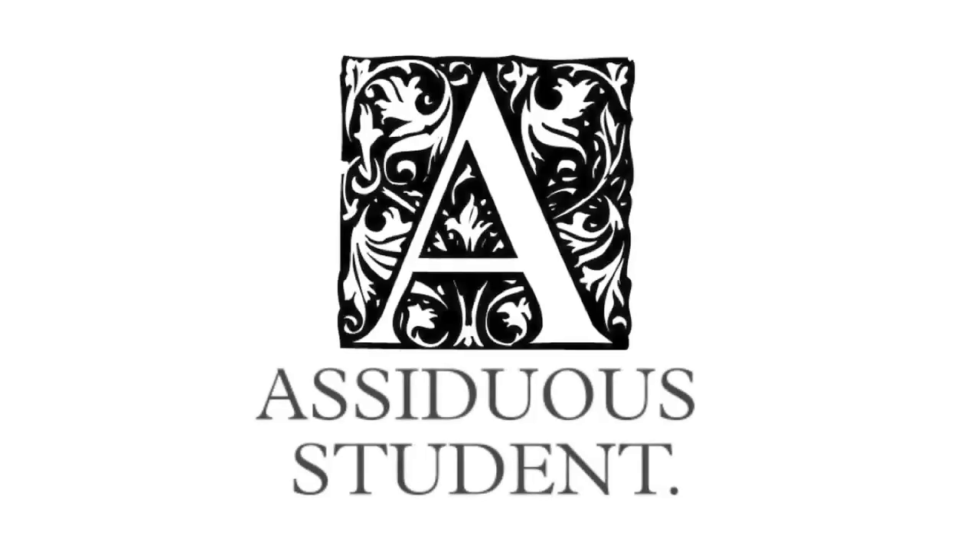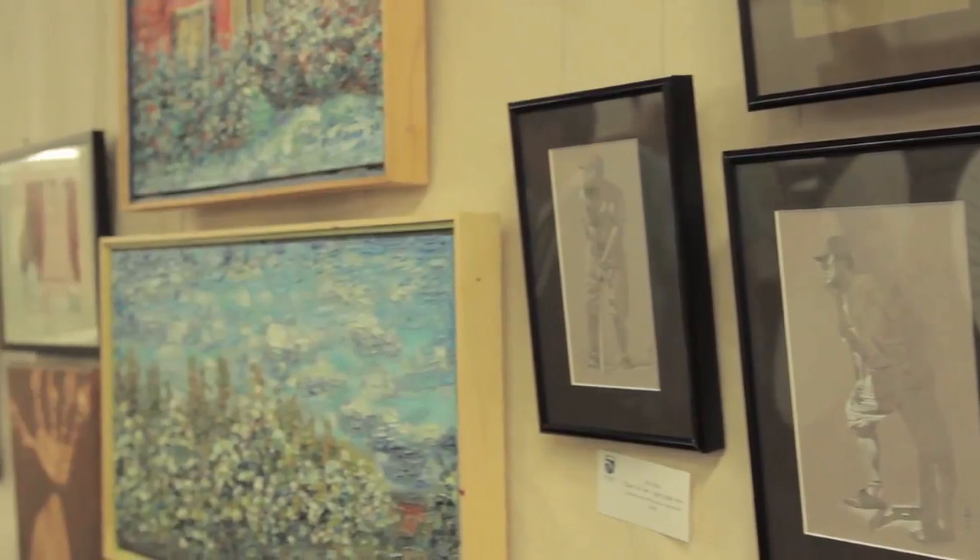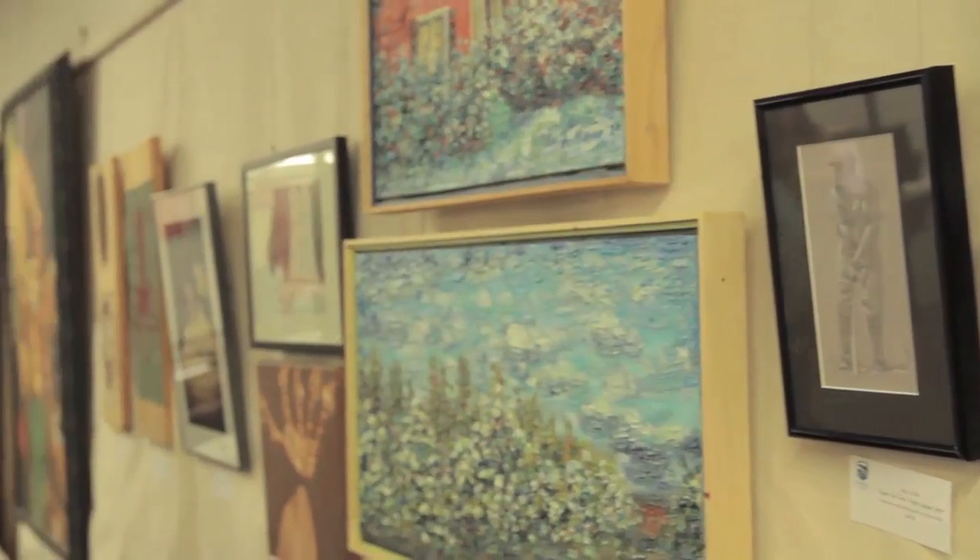Hello and welcome to Assiduous Student, brought to you by Champlain College. My name is Kayla Hedman and we're here on Pine Street in the midst of the South End Art Hop. The Art Hop here for Champlain is a great opportunity for us to display art by students, faculty, and staff that really speaks to the range of visual arts programs available at Champlain. We have a surprising range of people producing great work every year.